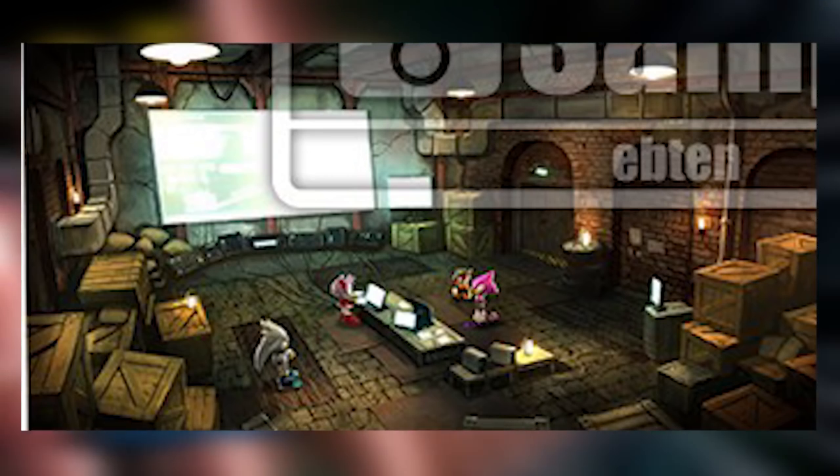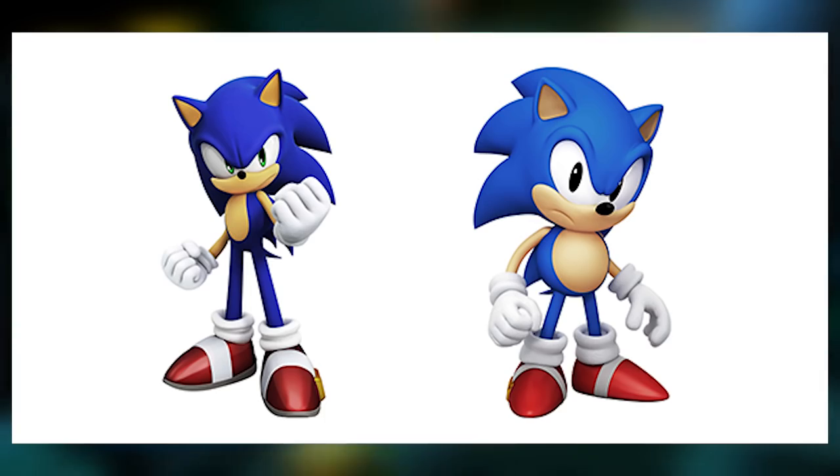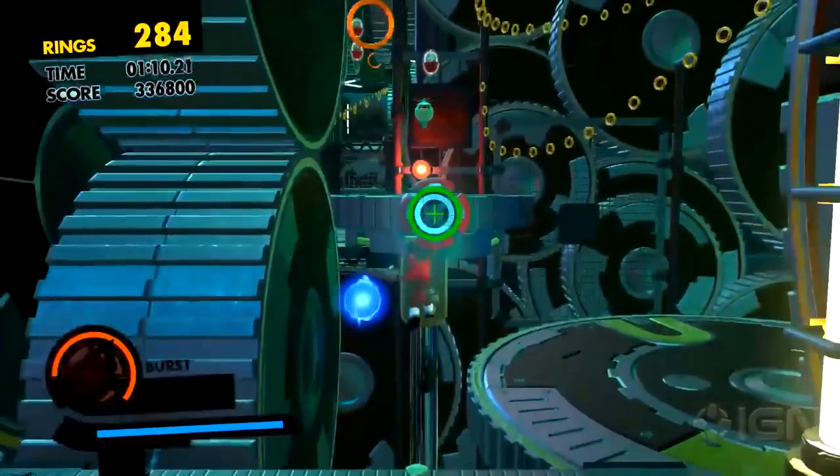We've also got some art of Classic Sonic and Modern Sonic — ones you've seen in the magazines, but now we've got them all clear and everything, which is pretty cool. Let me know what you think of these pieces of concept art. Thank you all for watching, and I'll catch you all later.